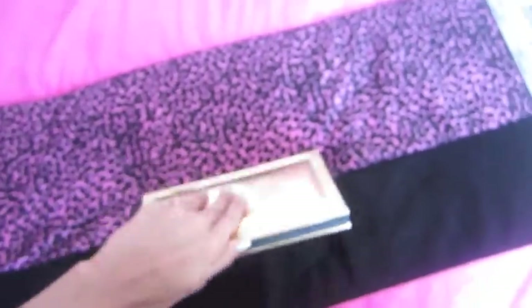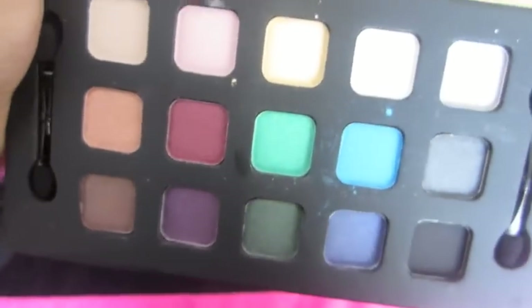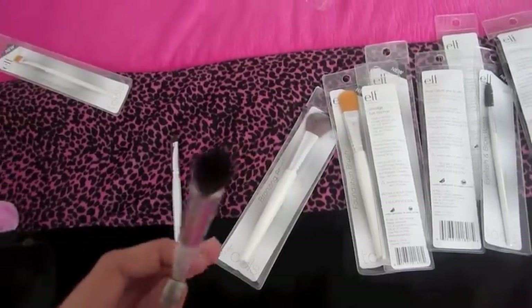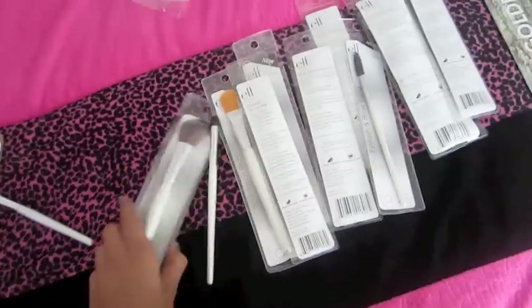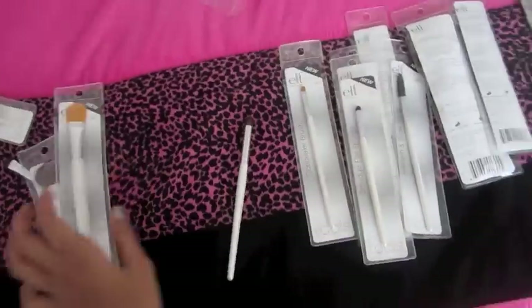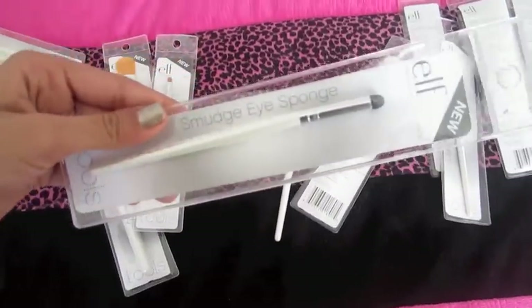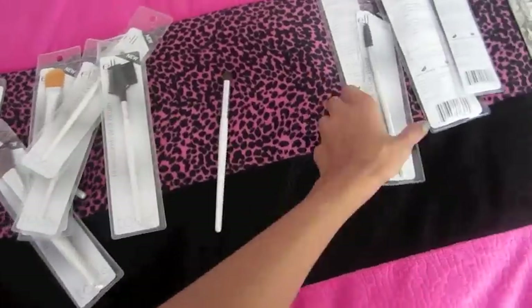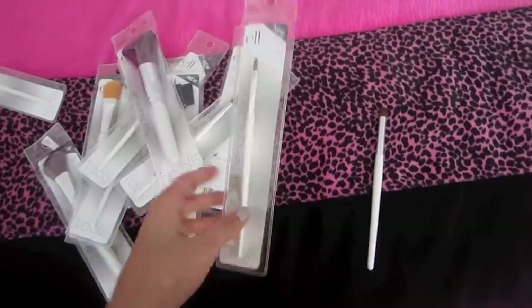I got this e.l.f. 24 Karat set and it just has 15 eyeshadows. And then I got this e.l.f. brush set, and it comes with a blending eye brush, an eyeshadow brush, a bronzing brush, a foundation brush, a concealer brush, a smudge eye sponge, a brow comb and brush, a defining eye brush, an eyelash and brow wand, a total face brush, and a lip defining brush.